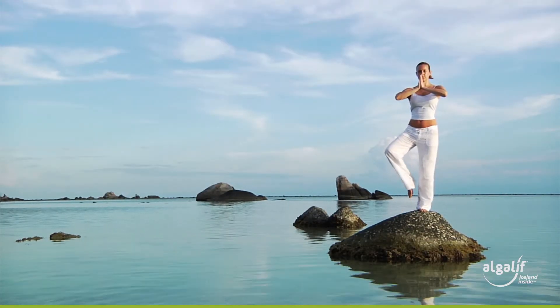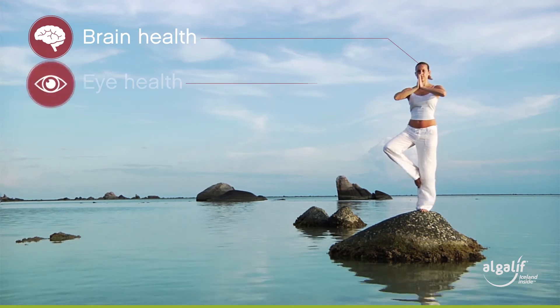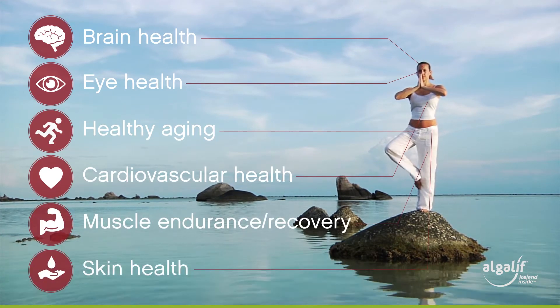Astalif is a specialty ingredient for nutraceuticals with applications in brain health, eye health, healthy aging, cardiovascular health, muscle endurance and recovery, and skin health.